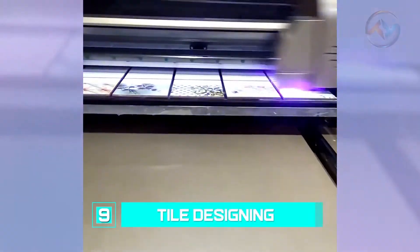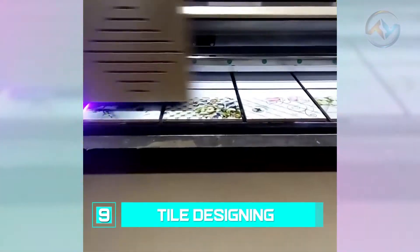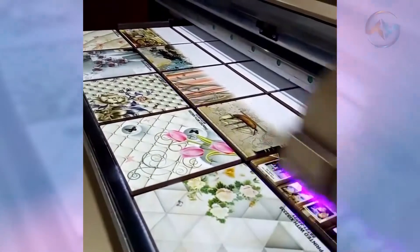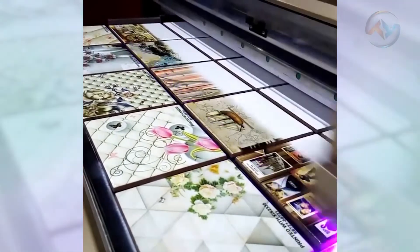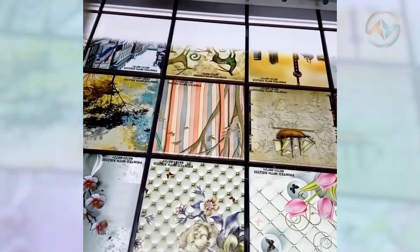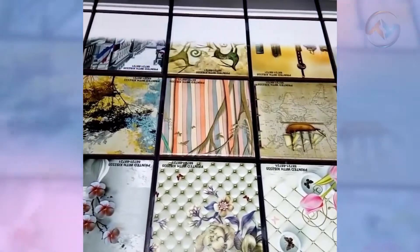Number 9: Tile Designing. There is always something new in the tile industry, and there is always something new at the tile shop. Tile designs determine how elegant your finishing will be. The designing process is pretty simple to the eyes, more or less like stamping, but of course using complicated machines.